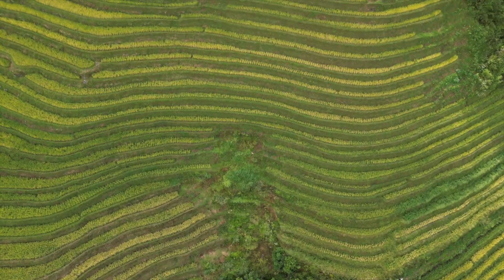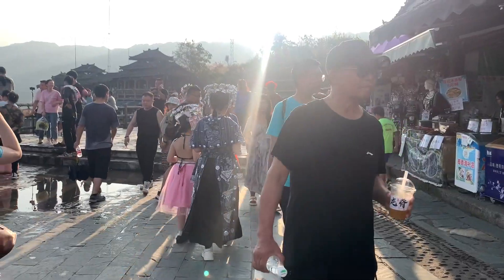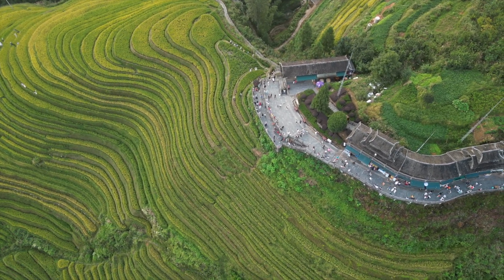Welcome to Longji Rice Terrace! It is absolutely incredible here, the mountain views are amazing. I do have to first apologise for the lighting situation I'm working with. The sun is in a position where I'm either dark and the background is completely white, or you can see the background really clearly and I'm fully dark, so I've had to go for an in-between. I'm mostly going to be showing footage of what we've done here in Longji, so hopefully it's not too big of an issue.